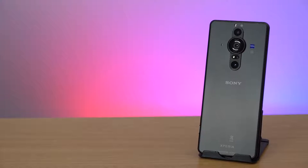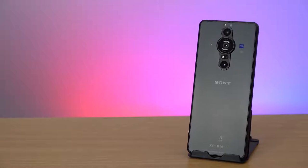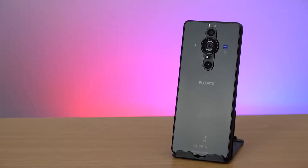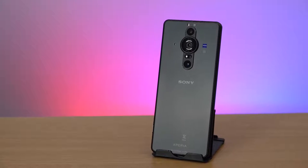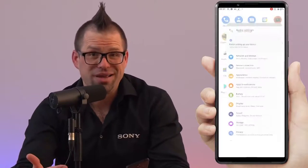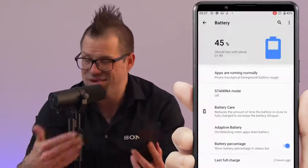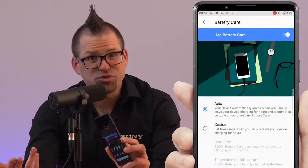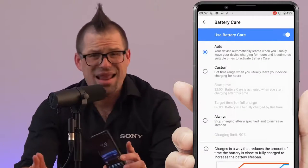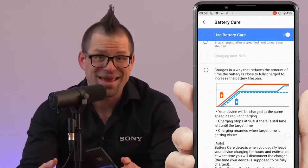The Xperia Pro-I features a sizeable 4,500mAh battery and Sony's renowned battery technologies such as Stamina Mode, Battery Care, and Xperia Adaptive Charging. Stamina Mode helps you get the most out of your battery and can be customized to fit your needs so you never get caught short on power. Xperia Adaptive Charging and Battery Care ensure your battery is never overworked whilst on charge, meaning you can benefit from a healthy battery even after three years of use.